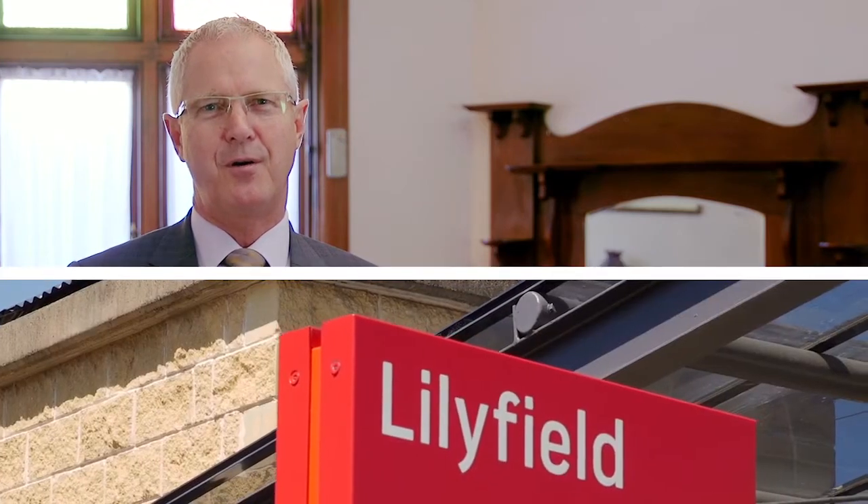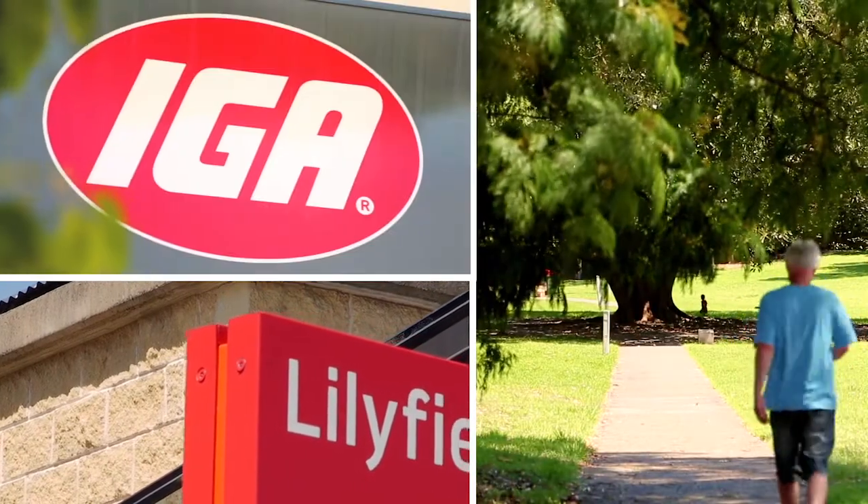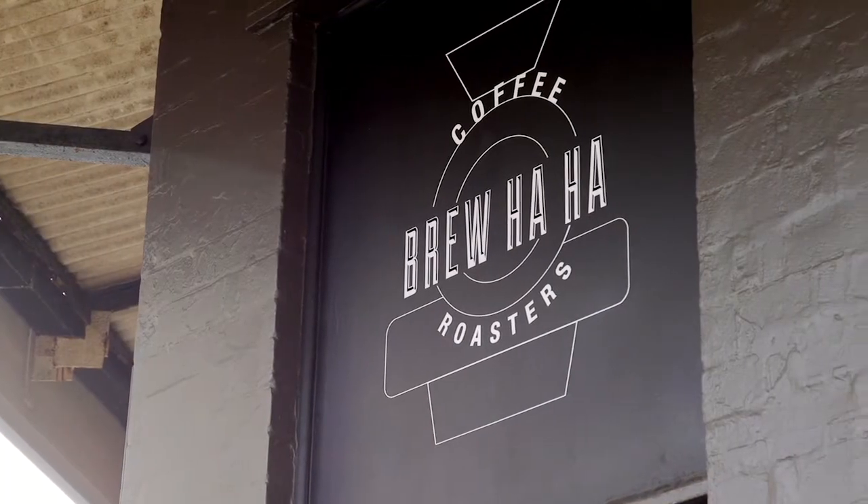Positioned in one of Lillifield's best streets, only 5 minutes walk to the Lillifield Light Rail, War Memorial Park and IGA Supermarket. Enjoy the Lillifield lifestyle when you come to one of our inspections and don't miss their sensational coffee at Bruhaha Cafe just around the corner.